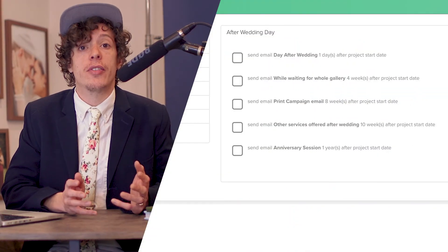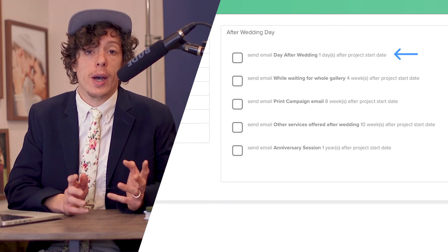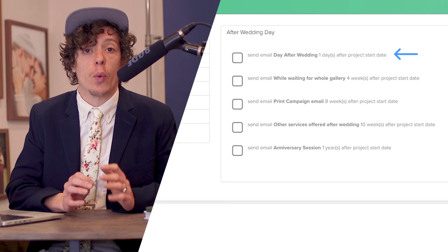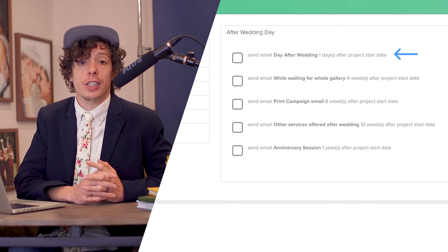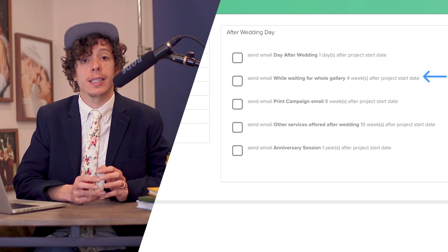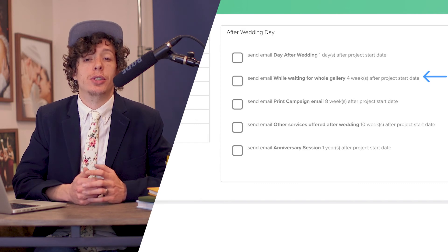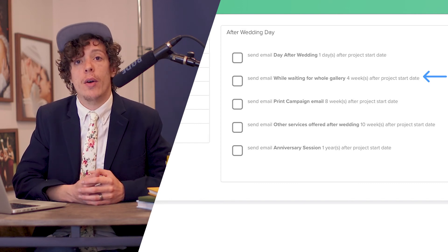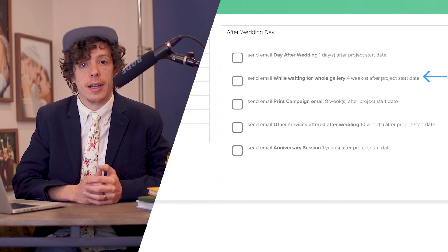Now I want to show you our after wedding day workflow. It's obviously going to be started after their wedding day. They're going to get an email right after that tells them they had a beautiful wedding, we are super stoked about it, and we're working on their photos or video and will get those to them as soon as we can. After that first initial email, we send something to help them prep while they're waiting — ideas on how to hang their pictures in their home, or how to do a Facebook watch party when it comes time to watch their video, to get them excited about getting their final products.